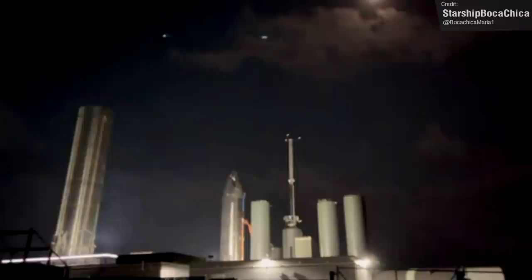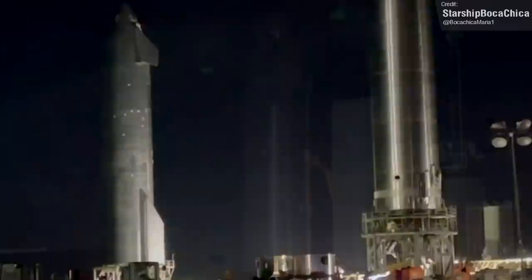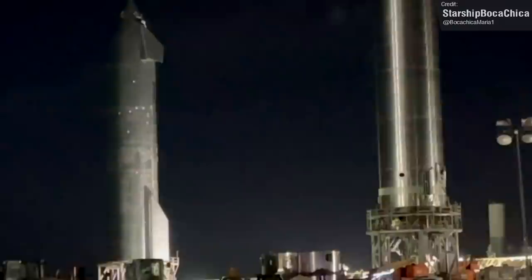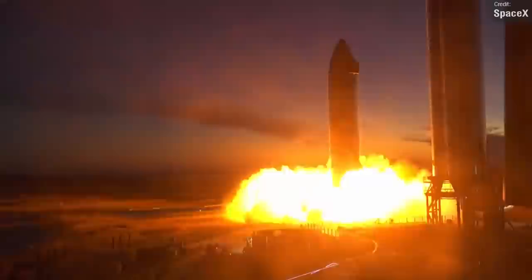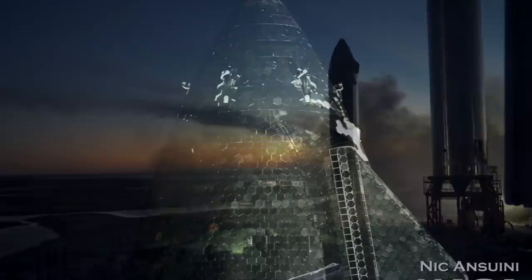On the 19th of October, Ship 20 performed a Raptor engine pre-burner test with both the sea-level and vacuum Raptor engines. This looks a little like a mini static fire, but the exhaust gases in the main combustion chamber aren't ignited. The test was apparently a success. Then on Thursday the 22nd of October, we got a proper static fire from the vacuum Raptor engine — the very first time a vacuum Raptor has been fired while integrated onto a Starship. Later that same night, Ship 20 conducted another static fire using both engines.